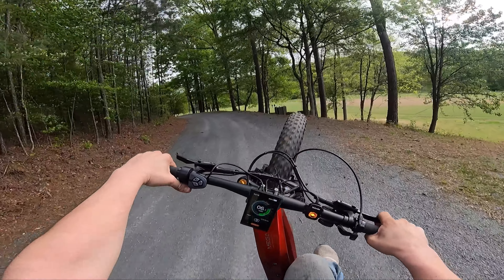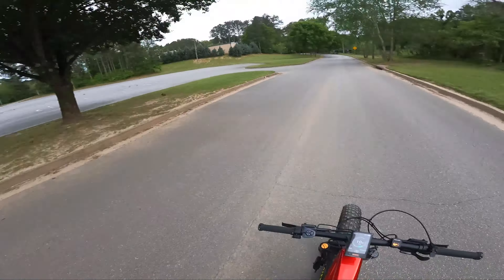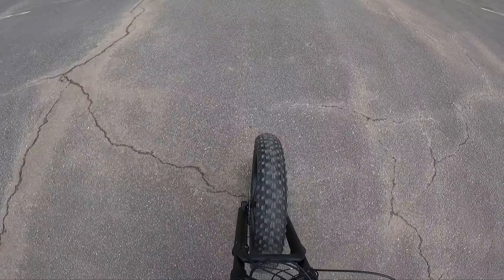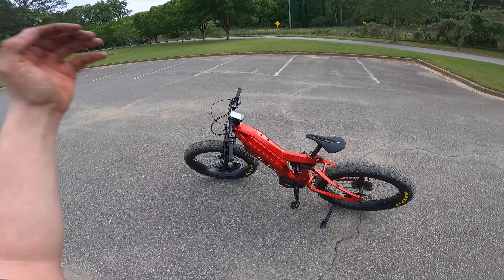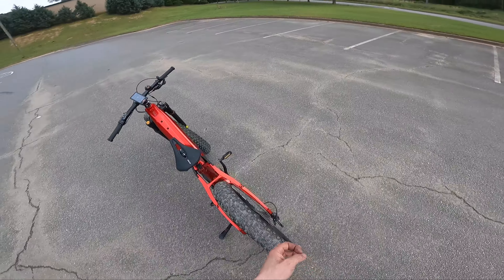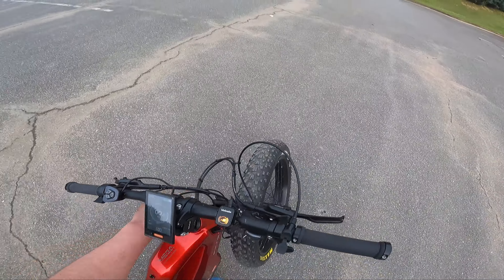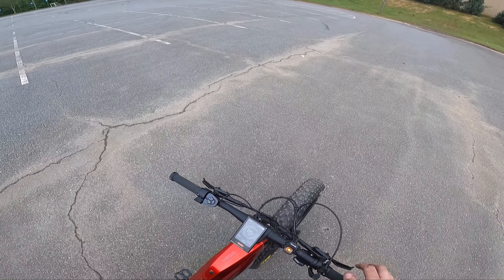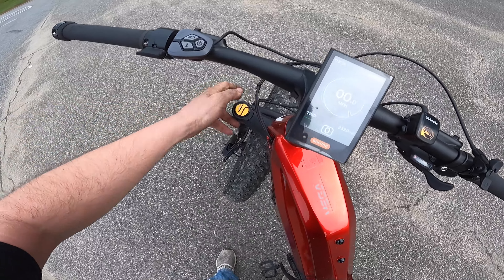Just like the Prime and the Revenant, this thing has similar features except it's mid-drive like the Prime but with rear suspension like the Revenant. The Norica Mega is a full suspension mid-drive with a 1500-watt peak motor and 1000-watt continuous, 840 watt-hour battery at 48 volts. These giant tires handle a lot better off-road. There's also air suspension worth noting — a fork lockout on the handlebar. You press it with your thumb and the forks no longer compress, which is great for loading the bike or pedaling uphill.